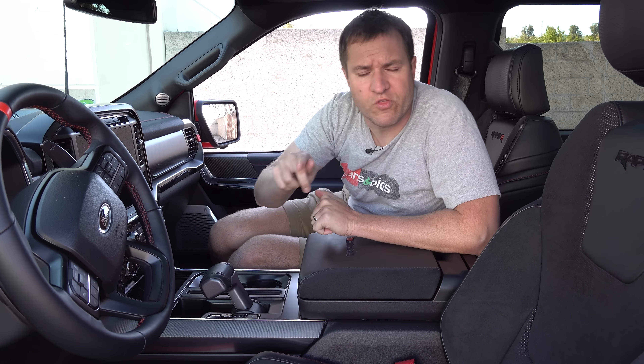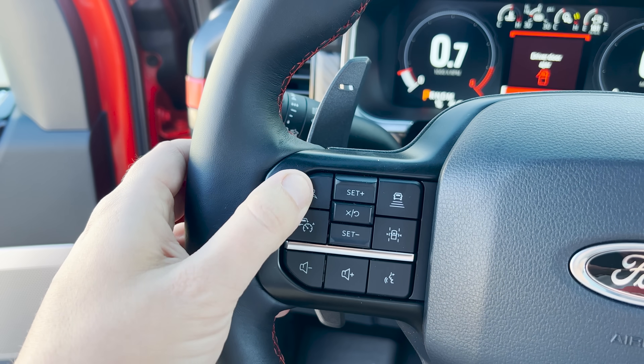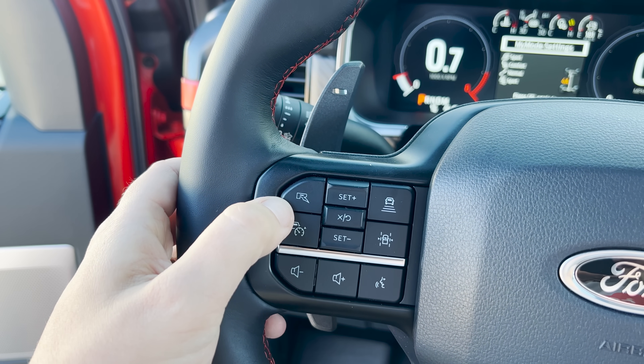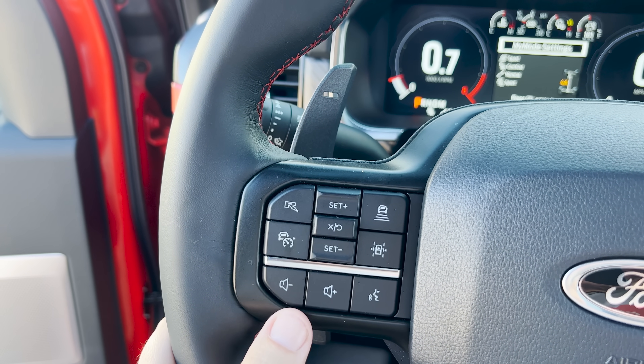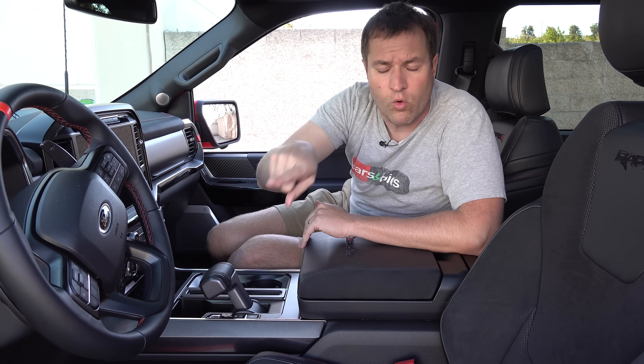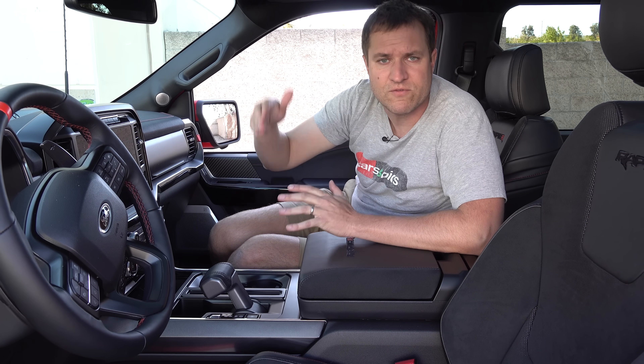Another cool steering wheel button is the one marked R. If you press and hold it down, it allows you to save your current configuration of drive mode, steering mode, suspension mode, and exhaust mode. That way, if you have a preferred configuration, you can store it with just the push of that button and get back to it every time — so you don't have to go through each individual setting and change them all separately.